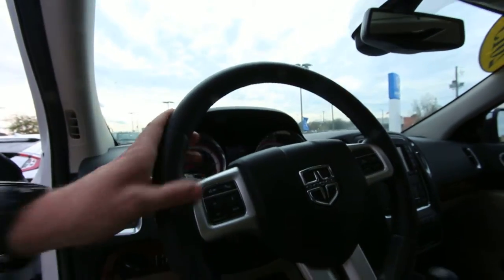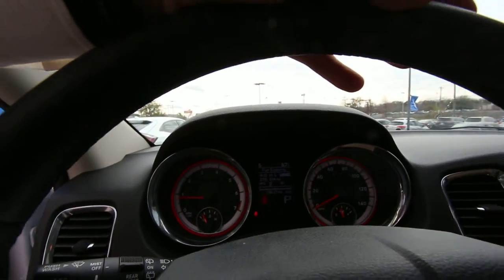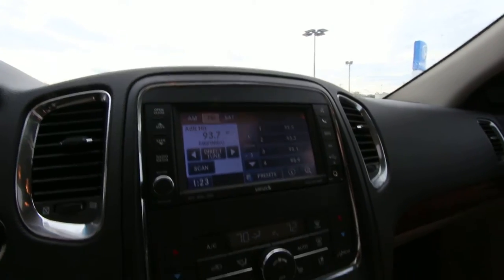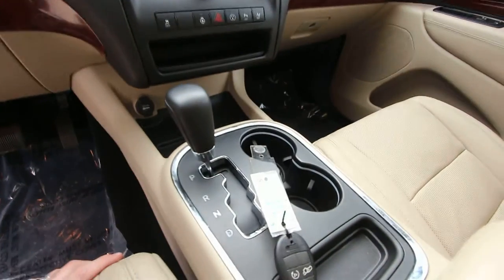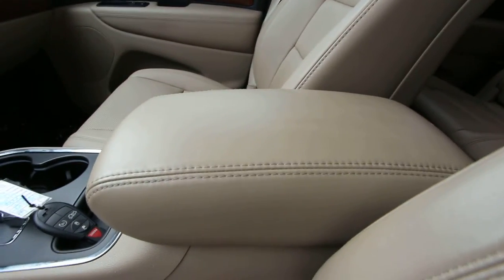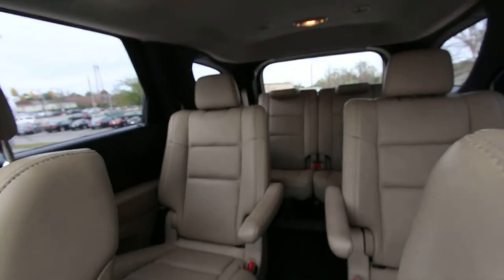Sunroof, leather-wrapped steering wheel, audio and cruise control right there, multi-information display screen, a nice nav screen with your radio functions, dual climate control, heated steering wheel, and heated seats, automatic transmission. Also a center console that's leather-wrapped for your elbow, and then plenty of room in the back.